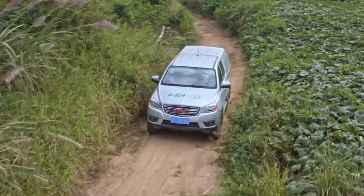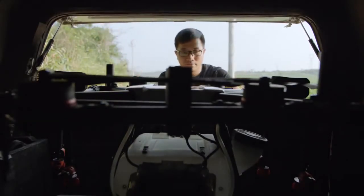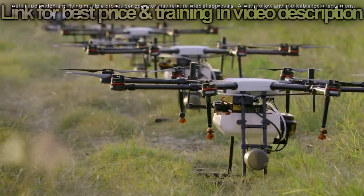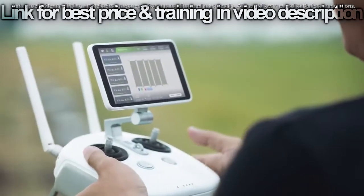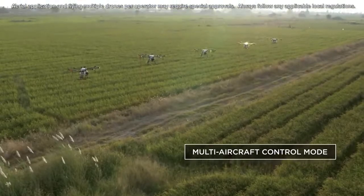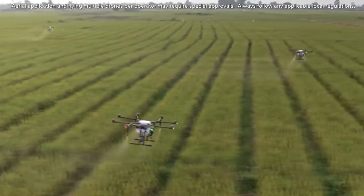Since crop spraying is a largely seasonal service, it can become a challenge to find available pilots at peak times of the year. To solve this problem, the MG1P series supports multiple aircraft control from a single remote controller. One pilot can simultaneously control up to five aircraft, reducing operational cost and completing more tasks in a shorter timeframe.